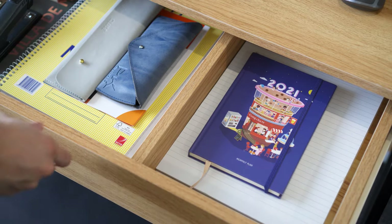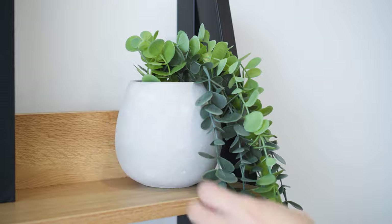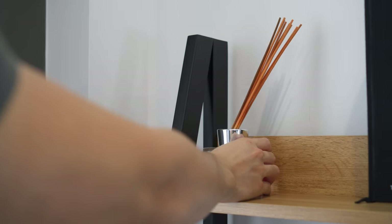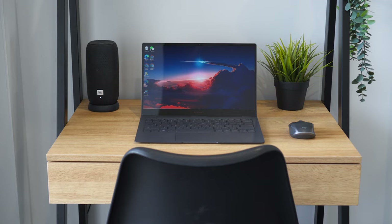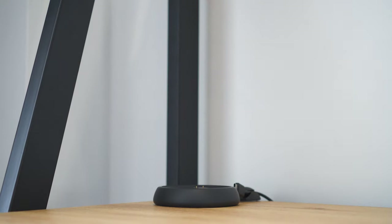Once everything is installed, it's time to organize our stuff and put on some decorations. I try to keep it minimal — a couple of plants, a diffuser, and a book should do the trick. There is also a portable speaker on the dock at the corner of the desk which we often take out to use in the shower.